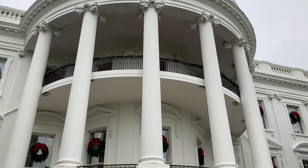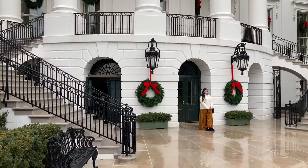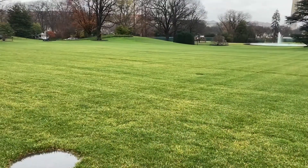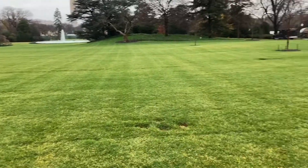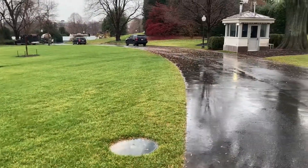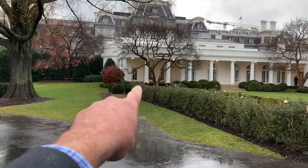And this is the South Portico. Here's the South Lawn — that's where Marine One, the helicopter, picks up the President. The President is here right now; he's actually working in the Oval Office. So President Trump is right over there.